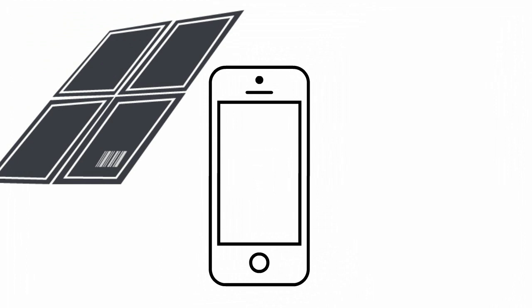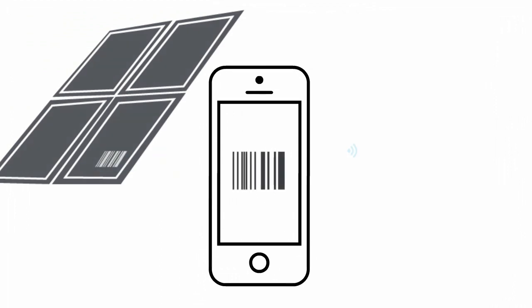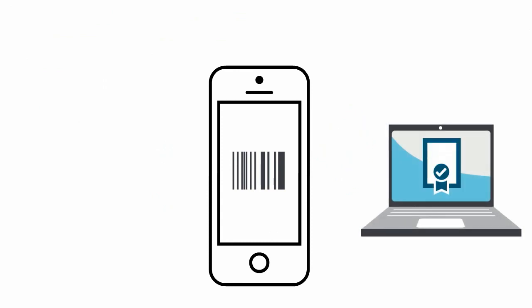Here's how it works. Before panels are installed, installers or retailers use a simple app to scan or enter serial number information. The app sends this information to the validation database that contains information from the manufacturer or importer. The app then receives a message to say that the panels are confirmed as authentic, or that there is a problem.